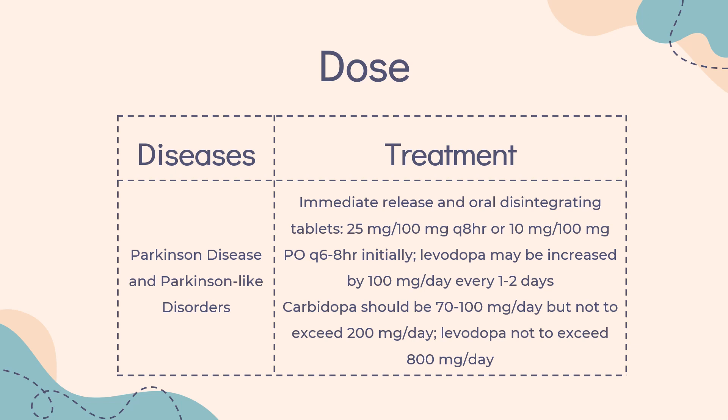Dose — Parkinson's Disease and Parkinson-like Disorders: Indicated for Parkinson's disease, postencephalitic Parkinsonism, and symptomatic Parkinsonism that may follow carbon monoxide intoxication or manganese intoxication. Maintain patients on the lowest dosage required to achieve symptomatic control and to minimize adverse reactions such as dyskinesia and nausea. Sinemet immediate release and oral disintegrating tablets: 25mg/100mg Q8HR, or 10mg/100mg PO Q6-8HR initially. Levodopa may be increased by 100mg per day every 1 to 2 days. Carbidopa should be 70 to 100mg/day but not to exceed 200mg per day. Levodopa not to exceed 800mg per day.